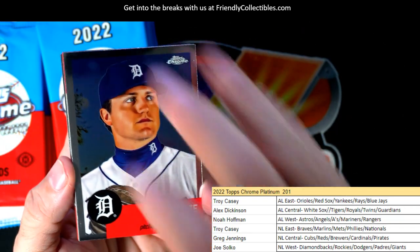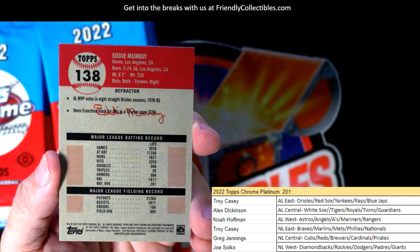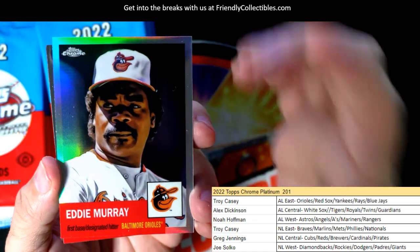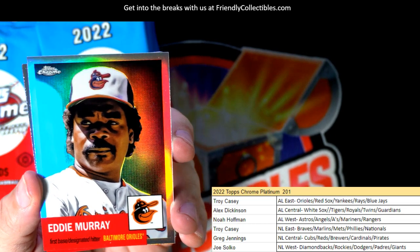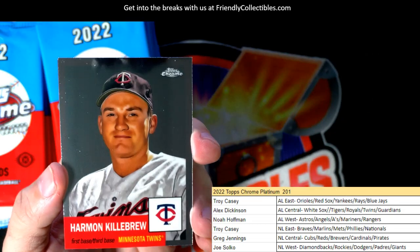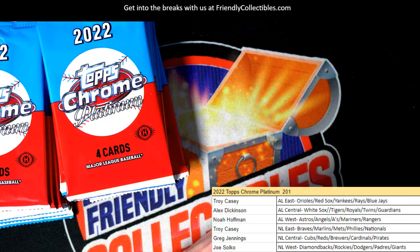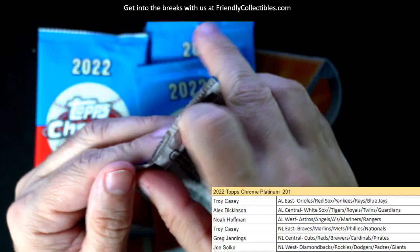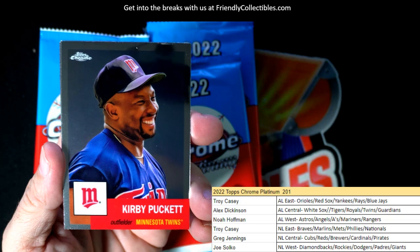Casey Mize, and here we go — Eddie Murray! I love Eddie Murray, man. Troy C, that's coming your way. Probably an image variation refractor. Eddie Murray just doesn't get the credit he deserves — he's one of those underappreciated legends, just my opinion. He was a feared hitter. And there's Kirby Puckett.